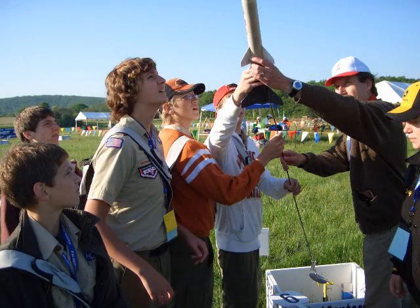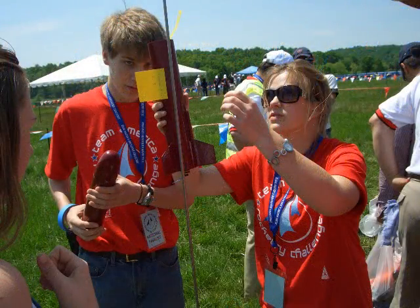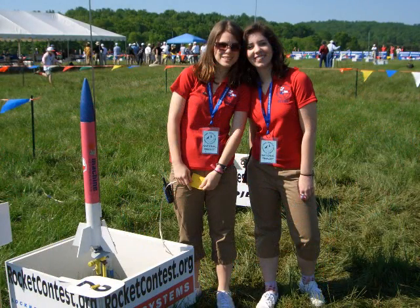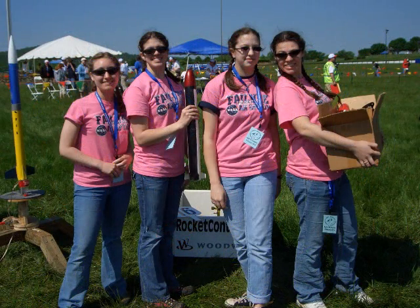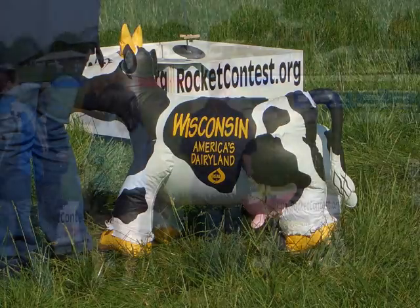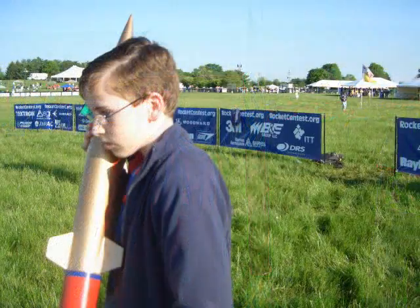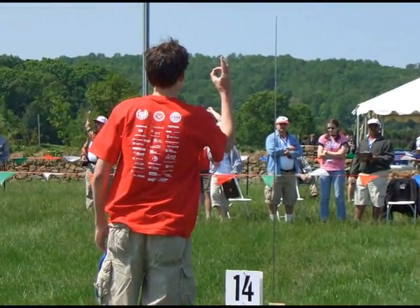After passing safety inspection, teams moved to the launch field to set up for their flights. Altitude was measured using an onboard altimeter. As their rockets were loaded on the pads, everyone was careful to ensure their altimeter was working properly. After the rocket was ready, there was one last altimeter check, and teams signaled they were go for launch.